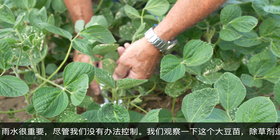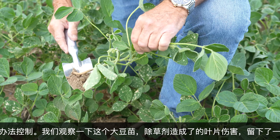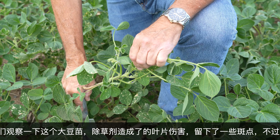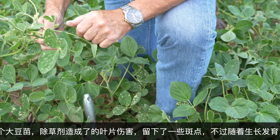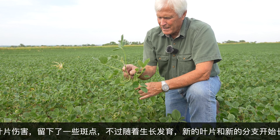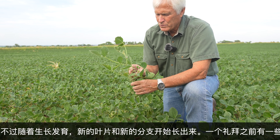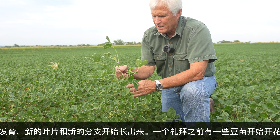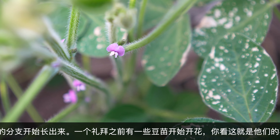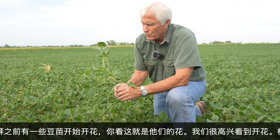They have a little spotting here from the chemicals that we used — you can see that. The new leaves, you can see the new leaves popping out. And as we keep growing, it just keeps bushing out. As we talked about here a week ago or so, these beans will start to flower. And you can see the little purple flowers coming out on them right now. That's a good thing. We like to see the flowering, and these plants will just keep growing.